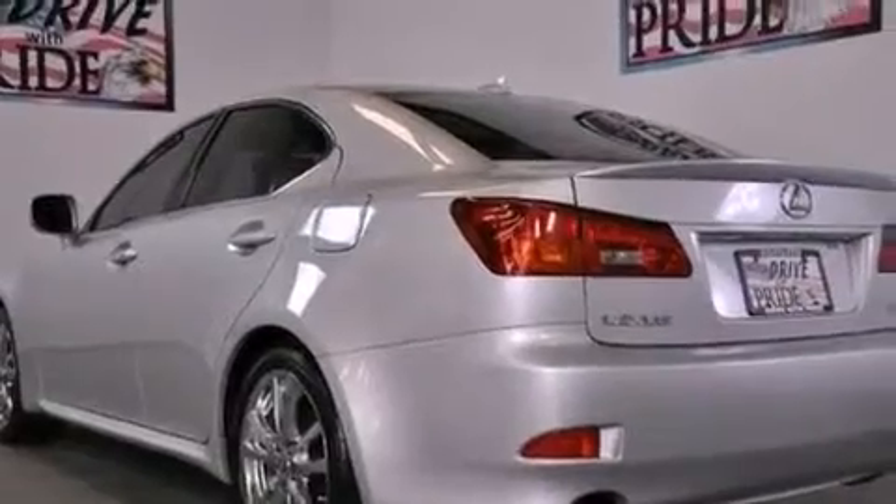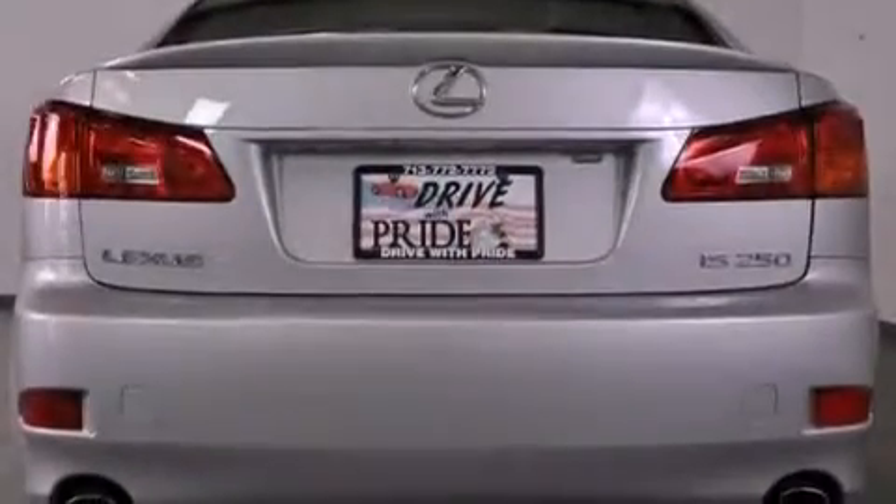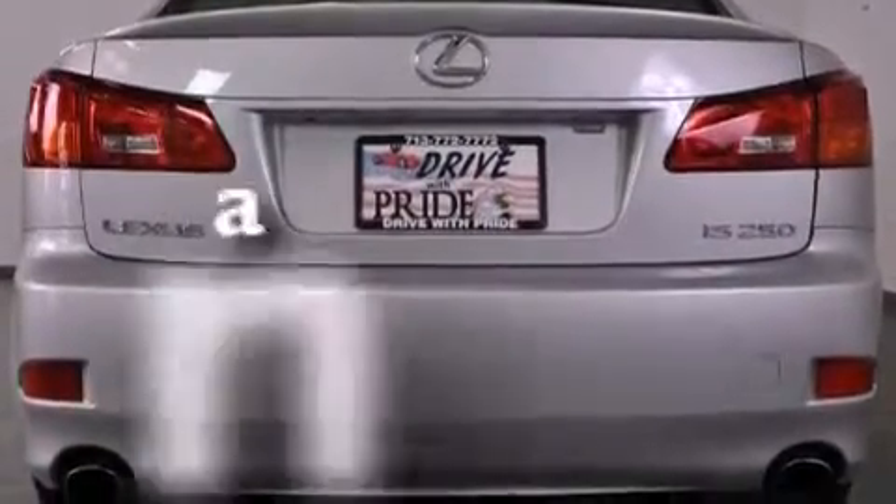18-inch alloy wheels, a low-tire pressure indicator, a HomeLink feature, and this vehicle has less than 59,000 miles.